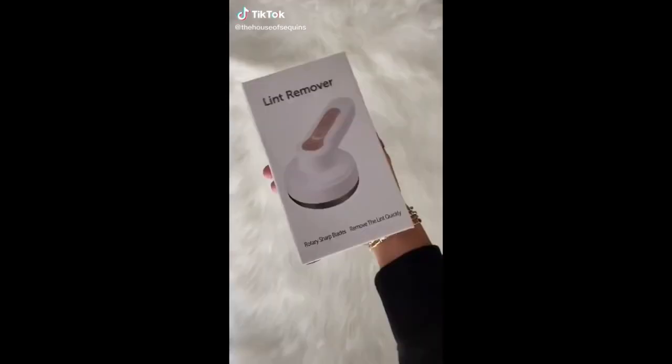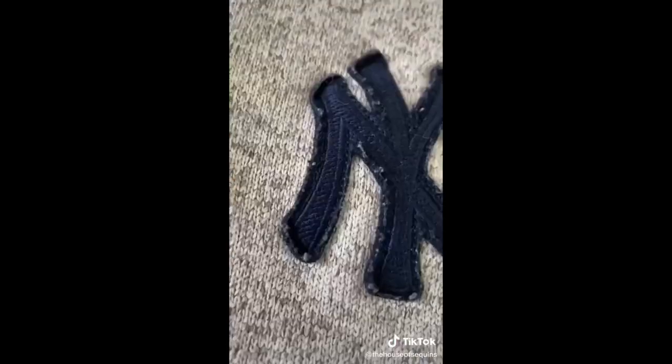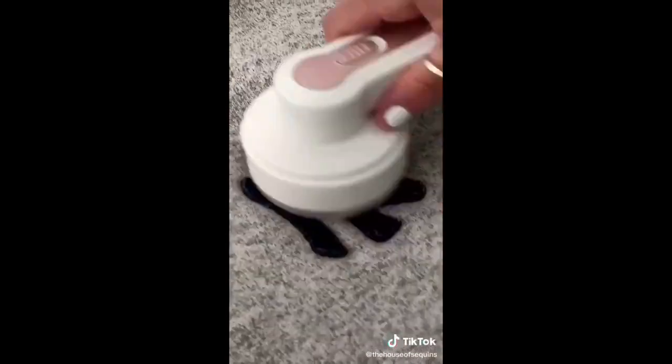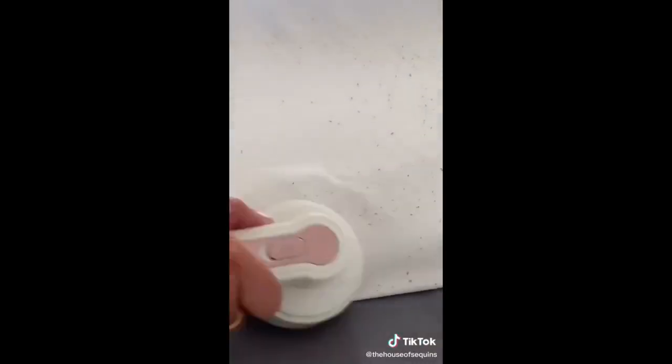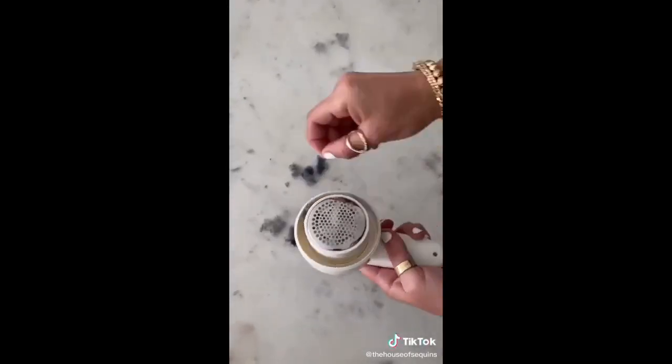Amazon gadgets you didn't know you needed. This portable fabric shaver just changed the game — made for the things that can't be wrinkled. Farewell to the tiny balls and knots that ruin the surface of your clothing and bedding after a few washes. You just drag it along the surface of the fabric and it satisfyingly removes the lint balls. The shavings collect into a disposal compartment for a quick cleanup.